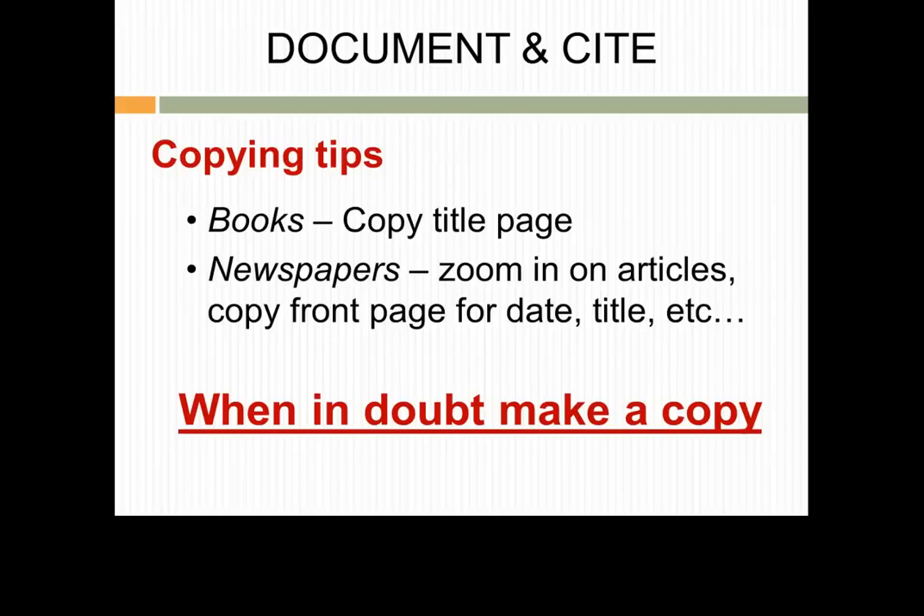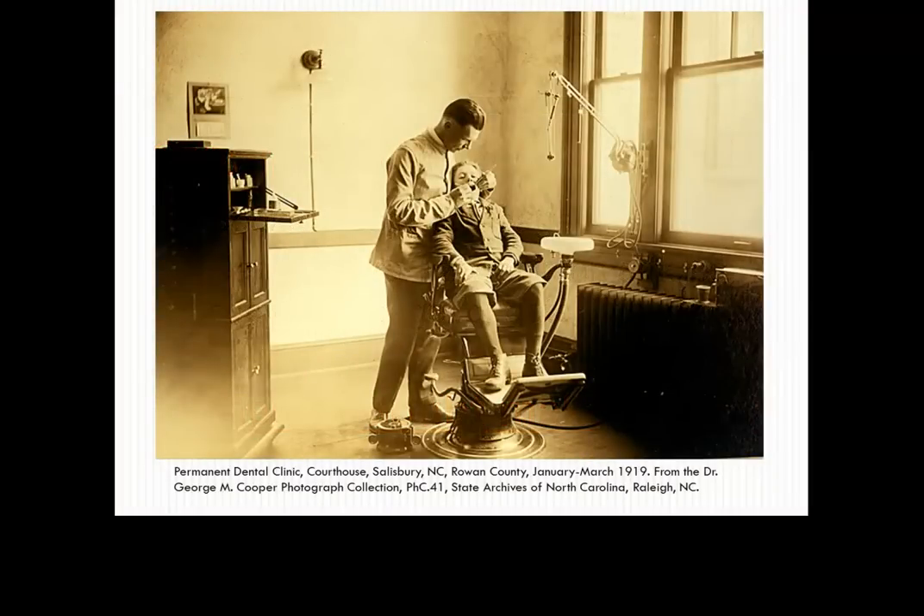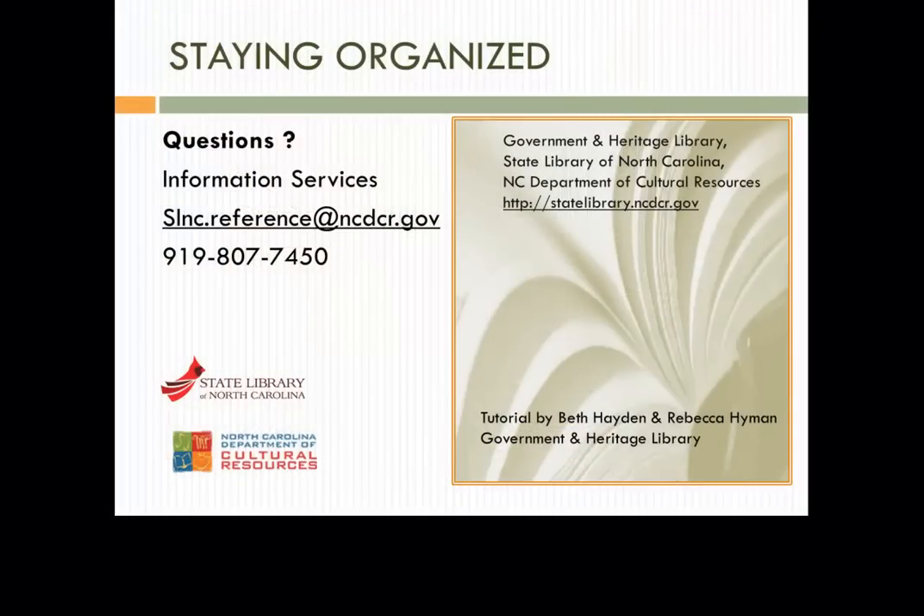You don't want to have to duplicate efforts if you need it later on. It's a good idea to check with the repository where you are researching what their preferred way of making copies is. You can usually make photocopies, print things out, or take photos with a digital camera. There are numerous genealogy citation and organization guides in both print and online that you can consult to find the system that works best and save you a headache in the long run. Once you have a system in place, don't forget researching your family history should be fun and not like pulling teeth. If you need further assistance about staying organized or have questions about genealogy, please contact the Information Services Desk of the State Library of North Carolina's Government and Heritage Library. Thank you.